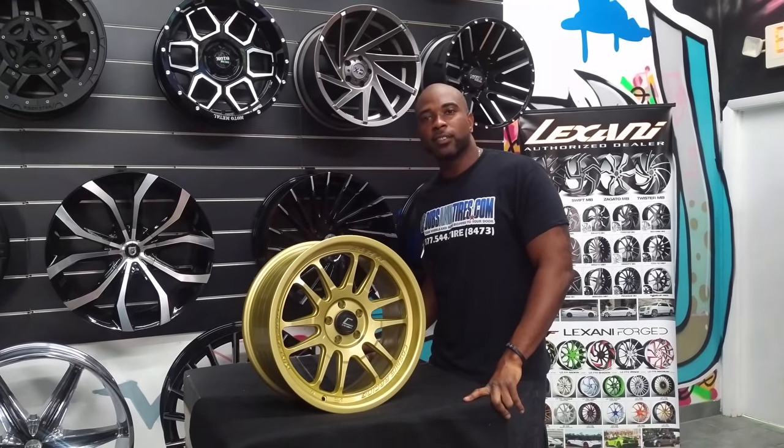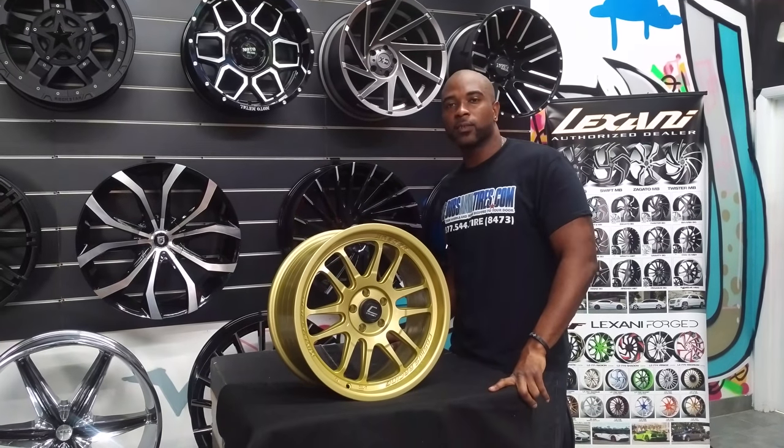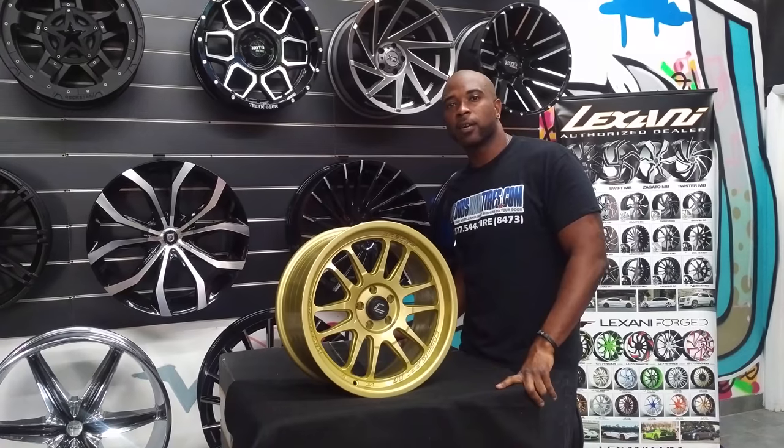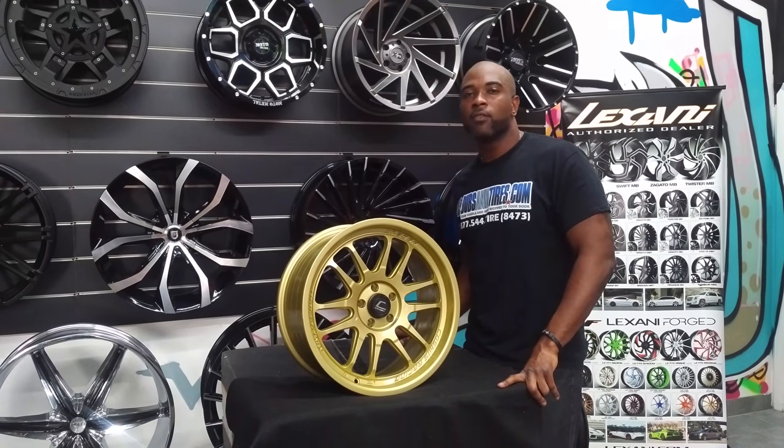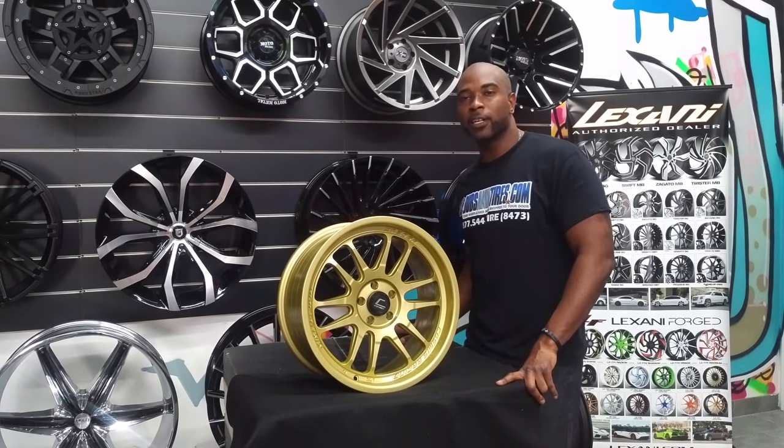This is your boy KB from Delta Tires TV at DeltaTires.com — tires, wheels, and more shipped to you. Find us online at DeltaTires.com or call us at 877-544-8473. If you're watching this on YouTube, be sure to hit the subscribe button.